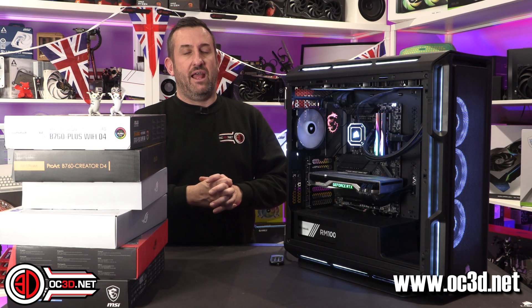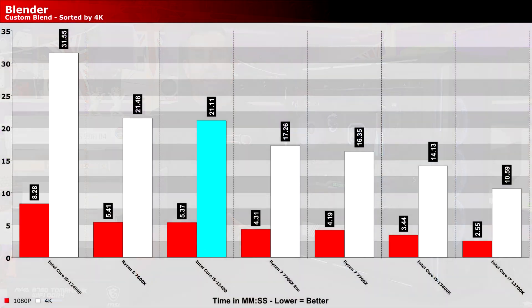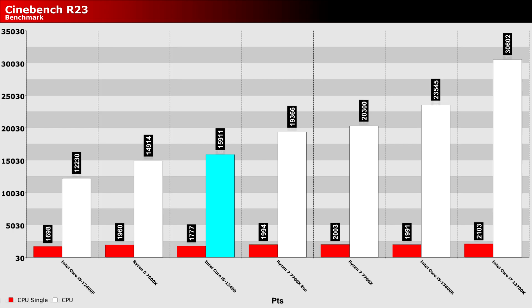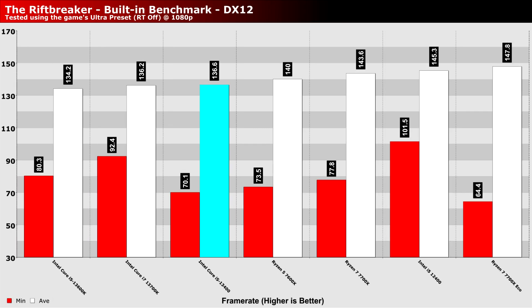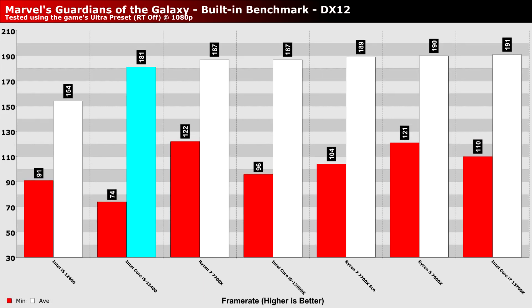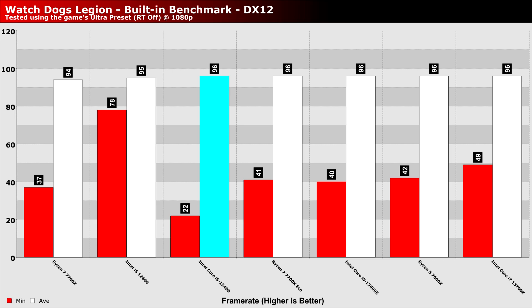When we go into the results, I actually thought that the content creation results in things like Blender and Cinebench did better than I was expecting. When you compare that to the 12400, that is going to be because of those four extra E-cores. When it came into gaming comparisons though, it was at times there or thereabouts with the 7600X — it kind of traded places with it. We do know a non-X 7600 is coming, and although we haven't got confirmed prices, it's looking like it's going to be more expensive than this.